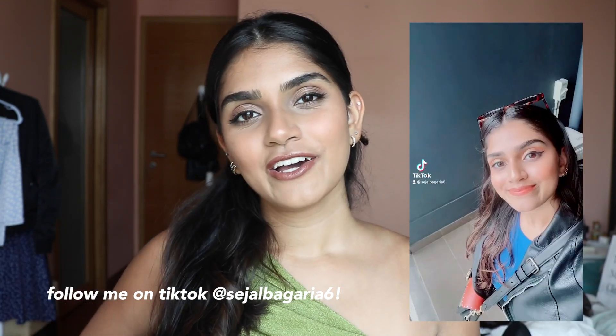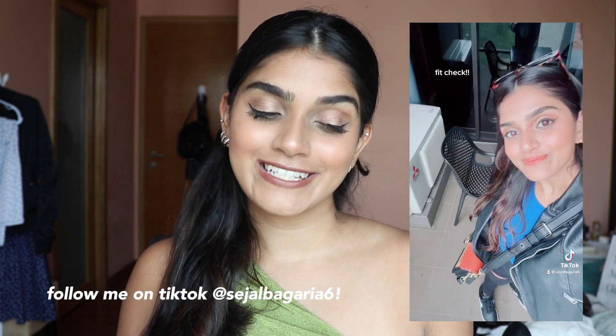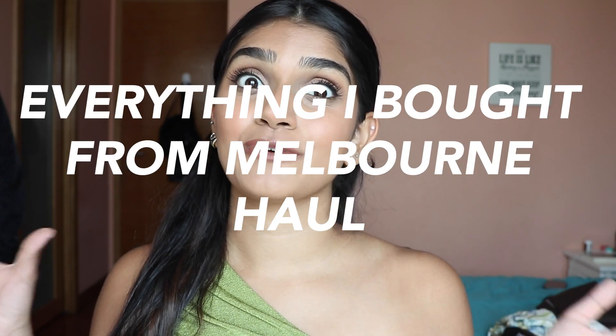I did shop a lot, and in true serial fashion I have to show you everything I bought while traveling. This is my Melbourne haul. Fair warning: it is a lot — but it's good. I've got food, makeup, clothes — lots and lots of clothes. Stay till the end because I also made one very big purchase.